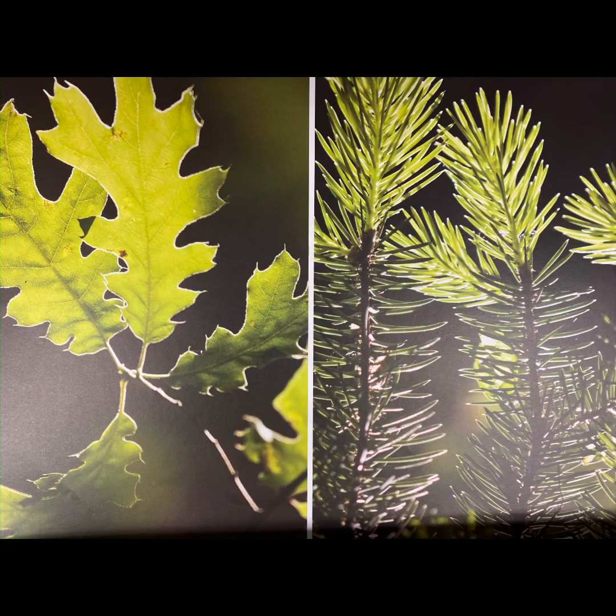Remember, evergreen trees and deciduous trees are the two main types of trees found in the world. Next time you see a tree, try to figure out whether it is an evergreen or a deciduous tree. The leaves may give you your first clue.